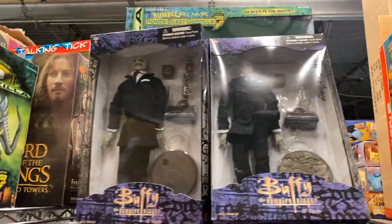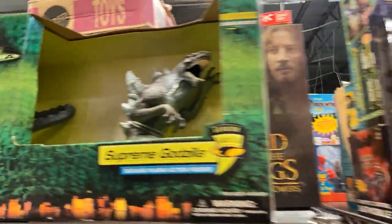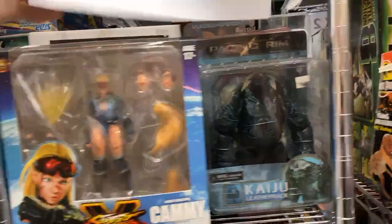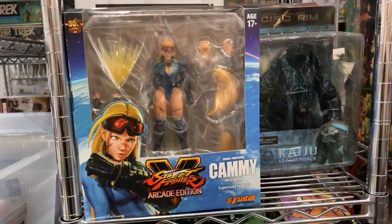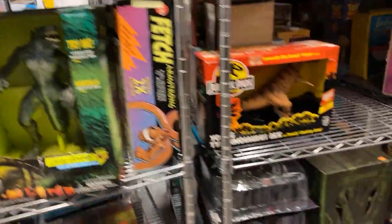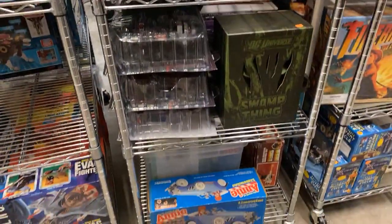There's some Buffy figures — that's actually pretty cool. Godzilla, more Godzilla. Pacific Rim. Here's some Storm Collectibles right there — someone was asking about Storm Collectibles. This is all on DallasVintageToys.com, and we're always adding stuff to the website.